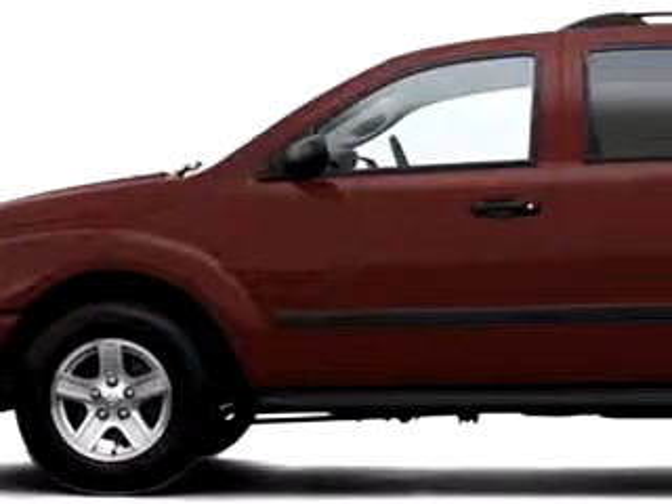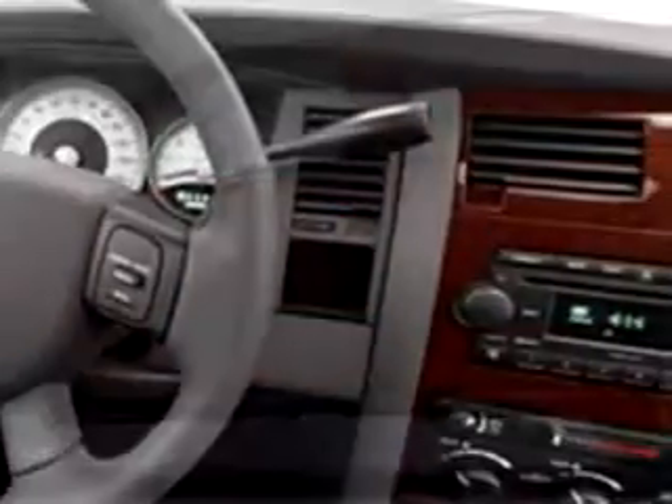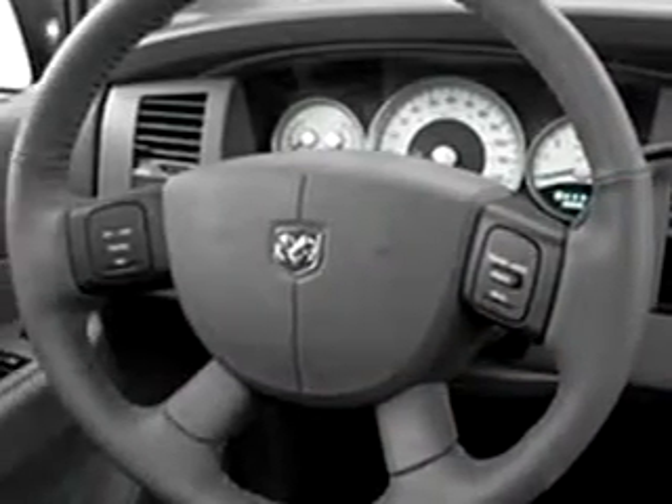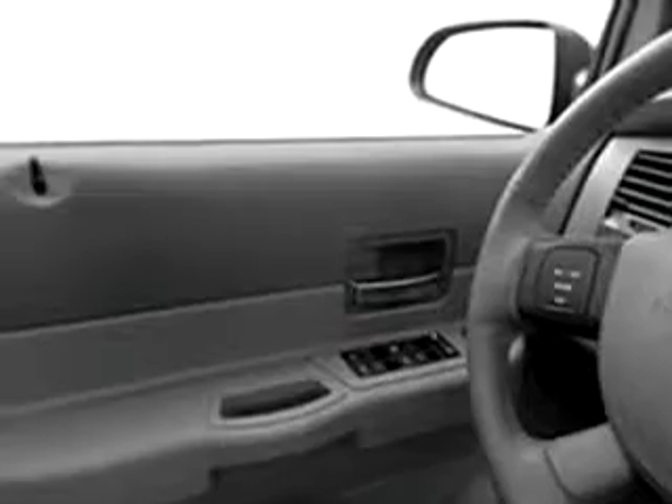At Beaverton Kia New and Used, we know you are not just looking out for you. You need a vehicle for your entire family. You will love this red 2006 Dodge Durango Limited, equipped with an 8-cylinder engine. Enjoy this family SUV with features like rich leather upholstery, tilt steering wheel, cruise control, and auto dimming mirrors.